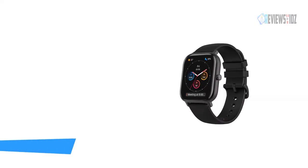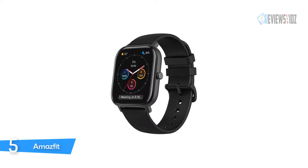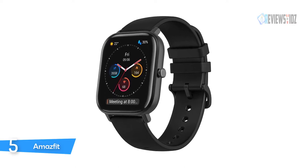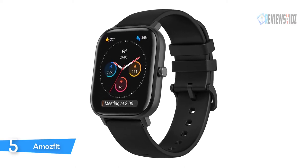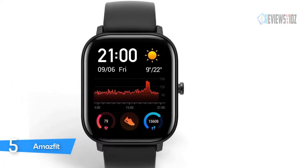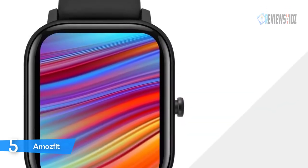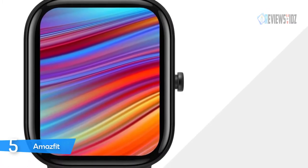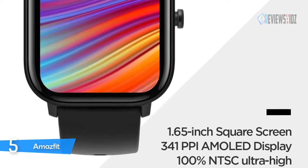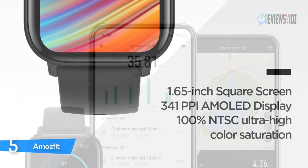Number five: the Amazfit GTS fitness smartwatch. Precise optical heart rate monitoring allows you to accurately track real-time steps, all-day heart rate monitoring, distance traveled, calories burned, quality of sleep, and sleeping patterns. It supports 12 mainstream exercise modes. The key information is displayed centrally, focusing on what matters most to you. The Amazfit GTS features a customized 1.65-inch AMOLED always-on stylish square screen, which offers a larger display area than a round watch face of the same width, so it can carry more information.